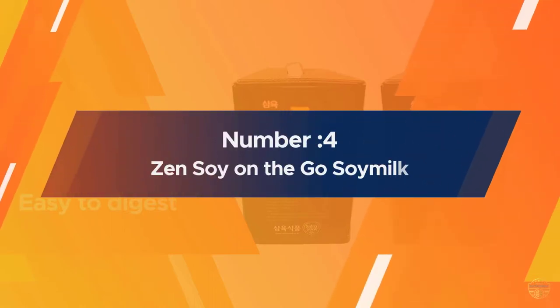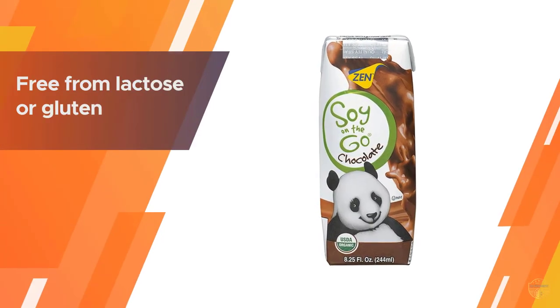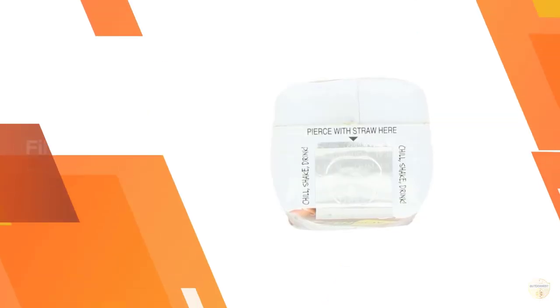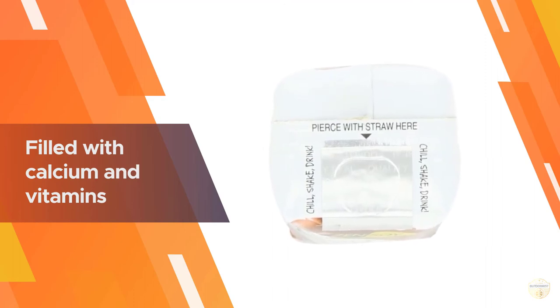Number four: Zen Soy on-the-go soy milk. It is certified organic, free from lactose and gluten, vegan friendly, free from MSG, non-GMO, and free from casein and eggs. It comes in a pack of 15 single-serving containers of 8.25 fl oz each, and each container includes a collapsible straw for easy use.